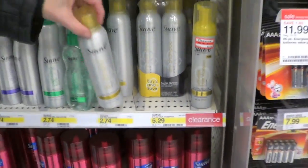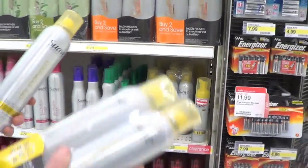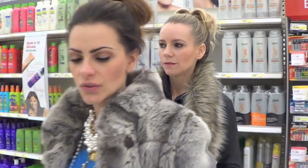Look at our hair. This is one of our favorite drugstore dry shampoos. Buy two and save. So Suave. I feel like I'm gonna get a few. I'm gonna get one. You're gonna get one. We're on a budget, we're not gonna get too crazy.